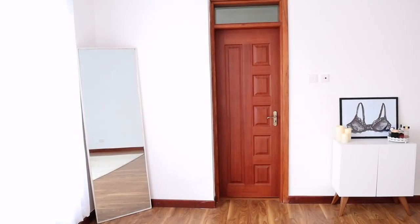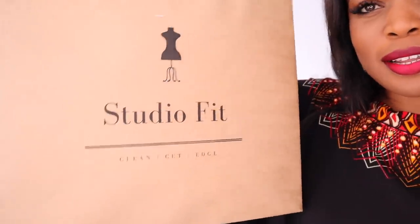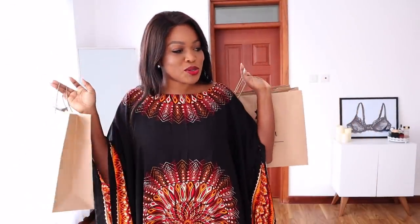Hey girl, hey. Long time no see. Hi, how are you? My name is Angel and today's video is going to be a try-on haul. I have never done one of these on YouTube but I just got rather a large delivery from Studio Fit. I went kind of ham, did a bit of damage. I really like that packaging — isn't that cute? So pretty. I love the packaging and I'm excited to try these on.